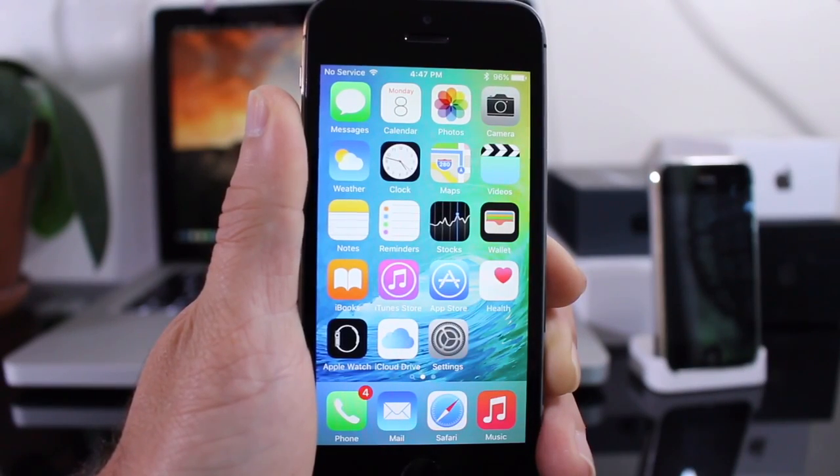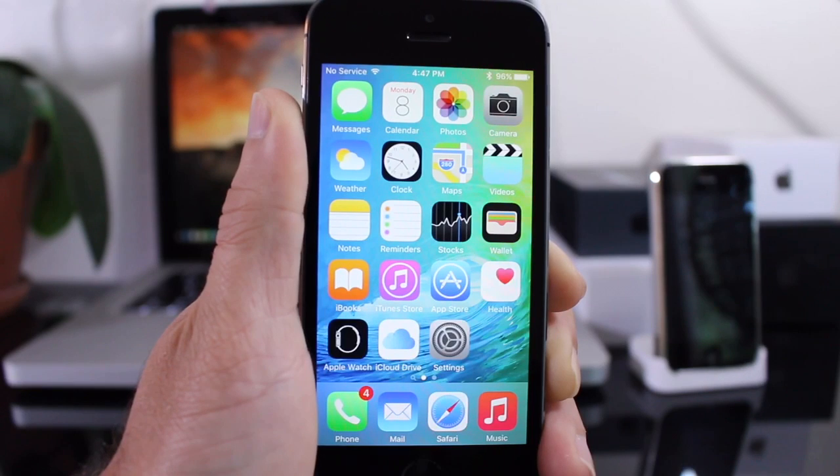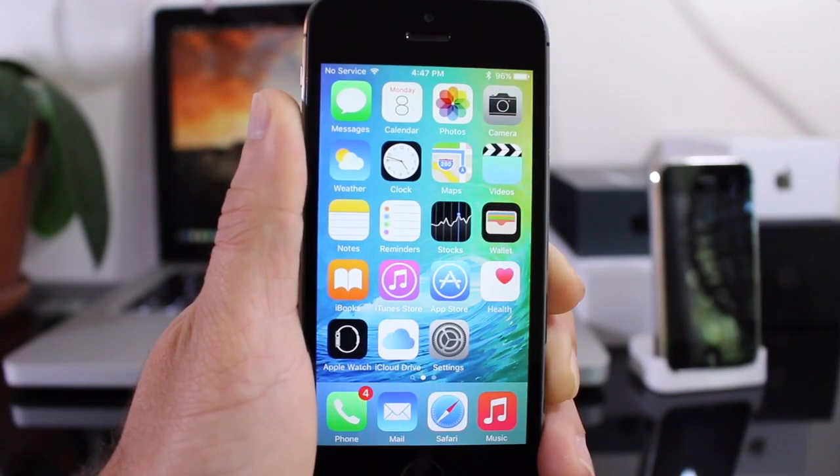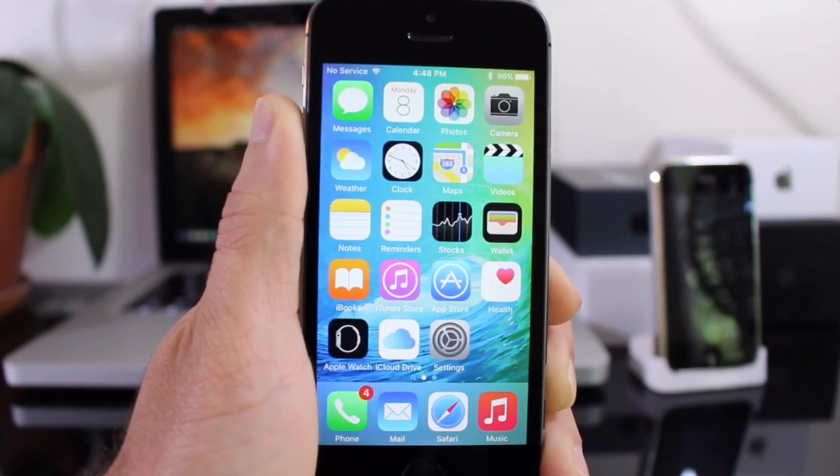Those are some of the new features and UI changes with iOS 9. The first beta is available now — if you're not a developer, there's a link below to get access. Apple mentioned a public beta testing program set to release at the end of July. The final version of iOS 9 will launch this fall, most likely alongside the new iPhones. Stay tuned for more in-depth videos on each individual feature. Don't forget to like, and follow on Facebook, Twitter, and Google Plus for updates.